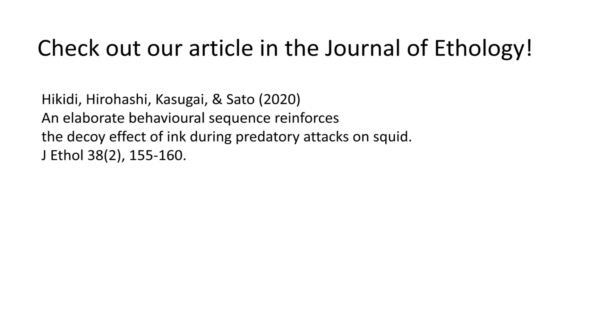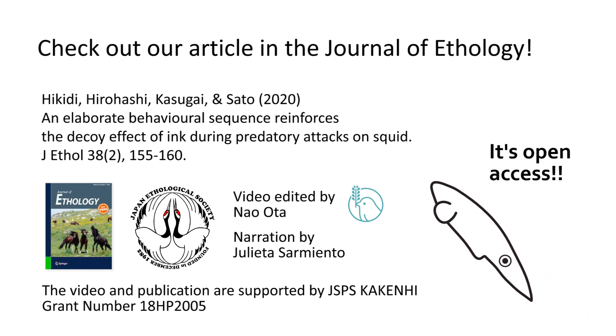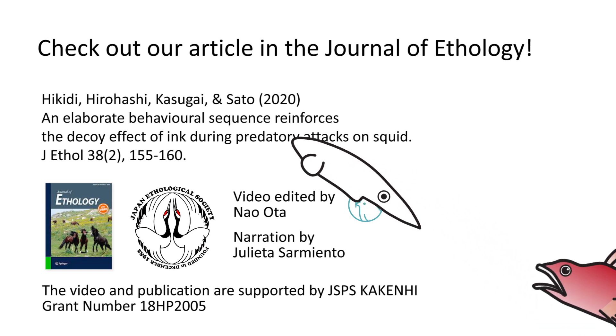If you would like to know more in detail, please check out the article in the Journal of Ethology.